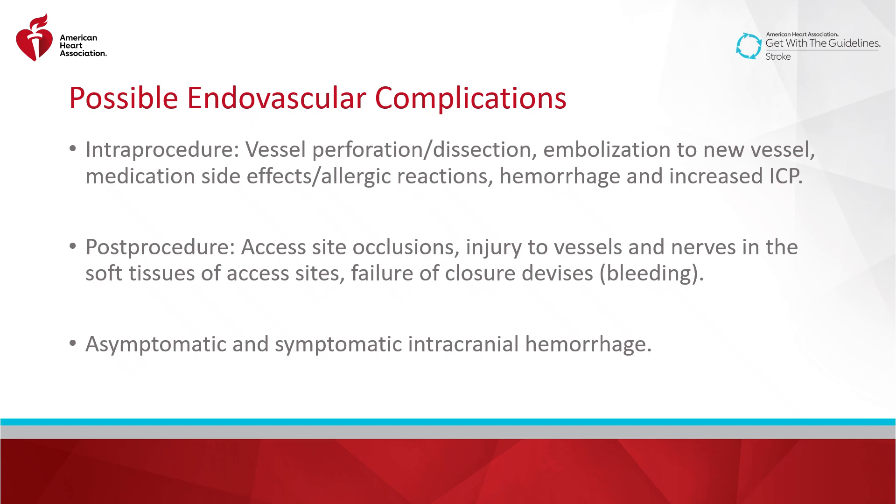The endovascular nurse should be aware of possible complications of endovascular therapy. During the procedure, the risks include vessel perforation or dissection, embolization to a new vessel, medication side effects or allergic reactions, hemorrhage, and increased intracranial pressure. Post-procedure, you may see access site occlusions, injury to vessels, nerves, and soft tissues of the access site, failure of closure devices leading to bleeding, as well as asymptomatic and symptomatic intracranial hemorrhage.